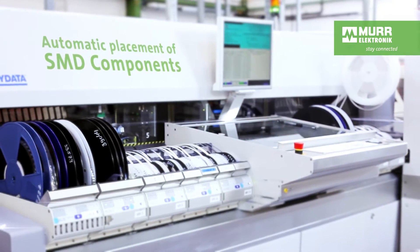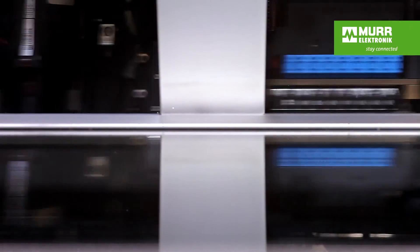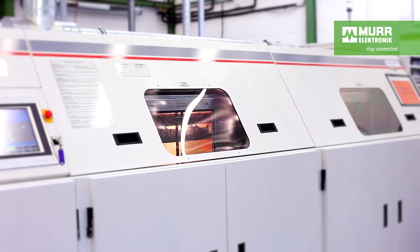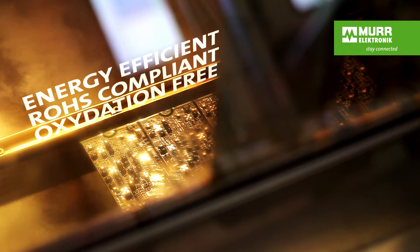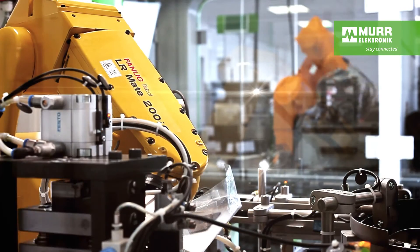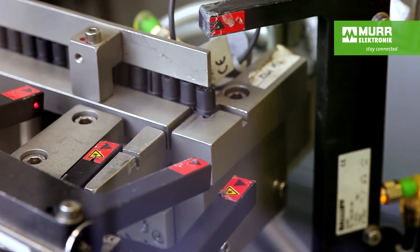Tiny one-millimeter SMD components are accurately placed on the board. In a vapor phase oven, the parts are delicately soldered — up to 2,000 soldering points per board. Our process reduces the need for additional shielding gases, saving the environment. While the soldering is happening, robots are used to place the small components on the boards.